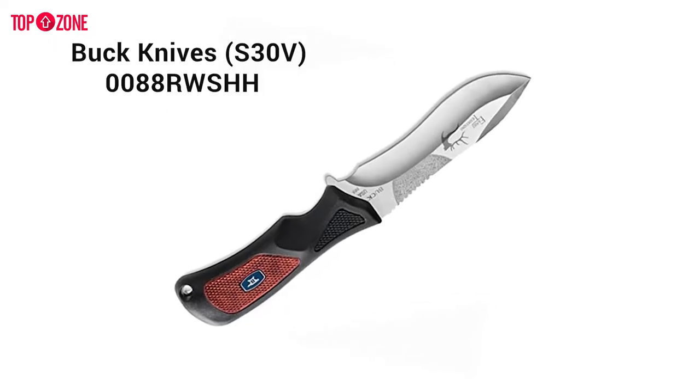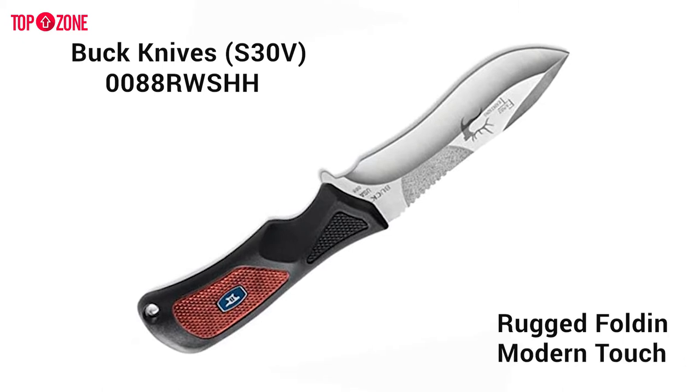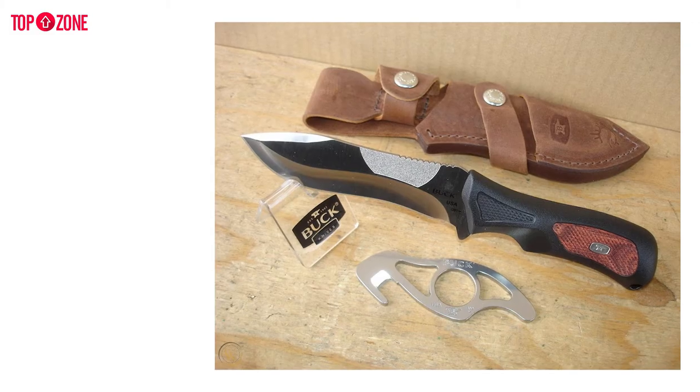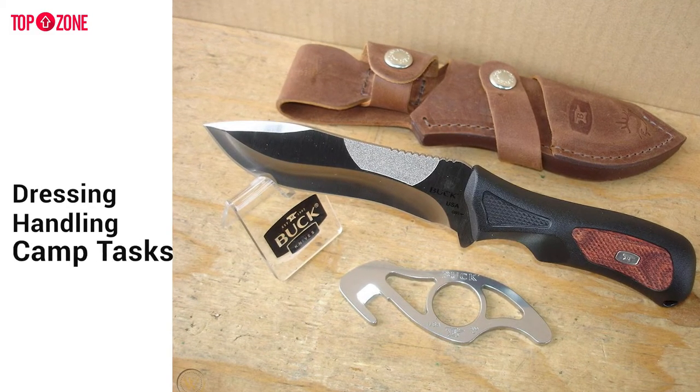The Buck Knives knife is a completely rugged folding hunting knife with a modern touch to its looks. In dimensions, the knife is 11.4 x 2.8 x 2.3 inches and weighs around 5.62 ounces. The shape of the blade is perfect for field dressing and handling a wide range of camp tasks.